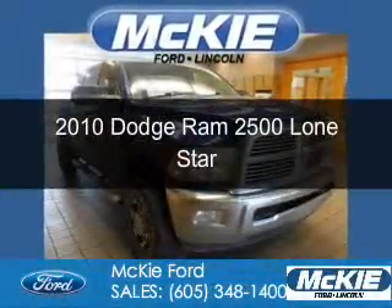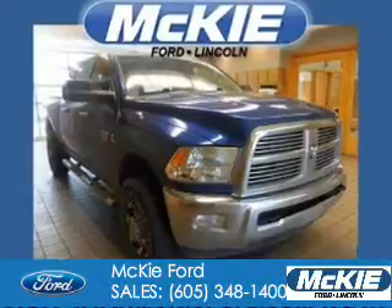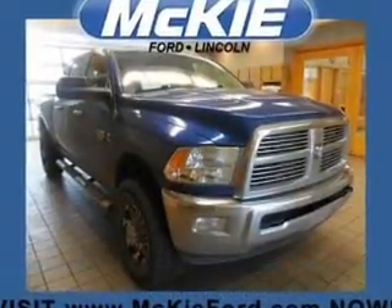This is a used 2010 Dodge Ram 2500. Grab life by the horns. It's powered by four-wheel drive, a 6.7 liter, six-cylinder engine.